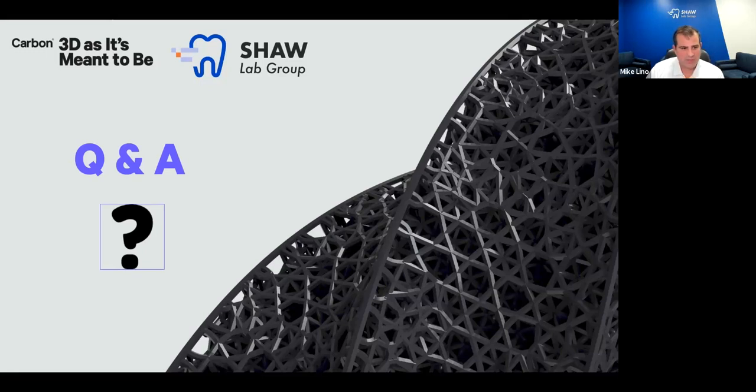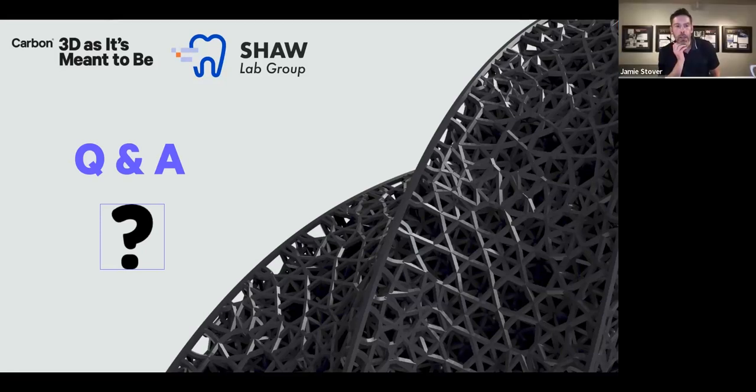How does Carbon's printer compare to smaller printers on the market? In a nutshell, Carbon doesn't really market to many clinicians directly because their printers are for much more throughput and volume. A lab like Shaw has a lot of cases and needs production capacity. The biggest difference is just the speed of the printers and the number of cases you can put through them, which is probably more than the average small chairside printer. Carbon only fabricates larger production machines, not chairside printers.